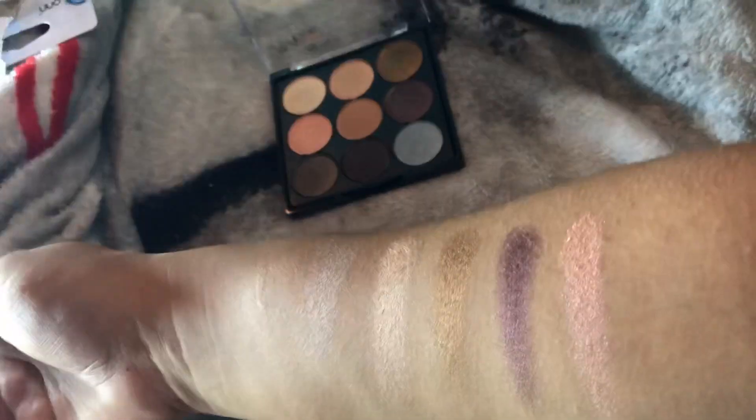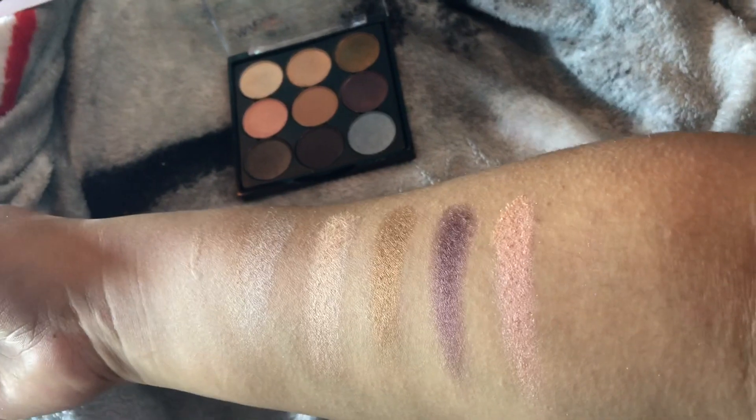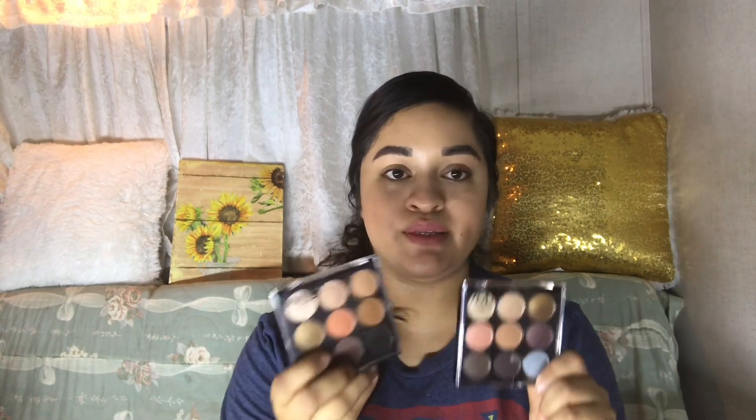I'm so excited that these are only $1 — you can't beat that. I'm really impressed with these dollar eyeshadow palettes. They're only $1, so if you're on the website, just go ahead and pick them up before they sell out because these sell out really, really quickly.